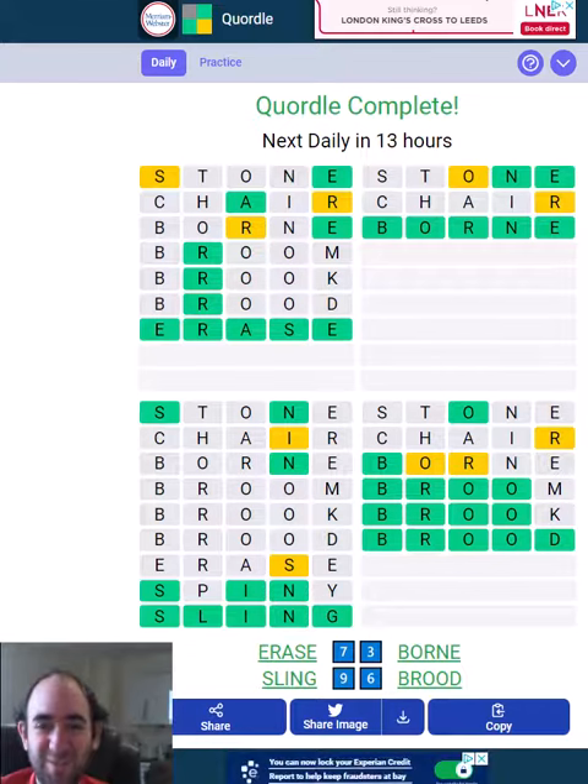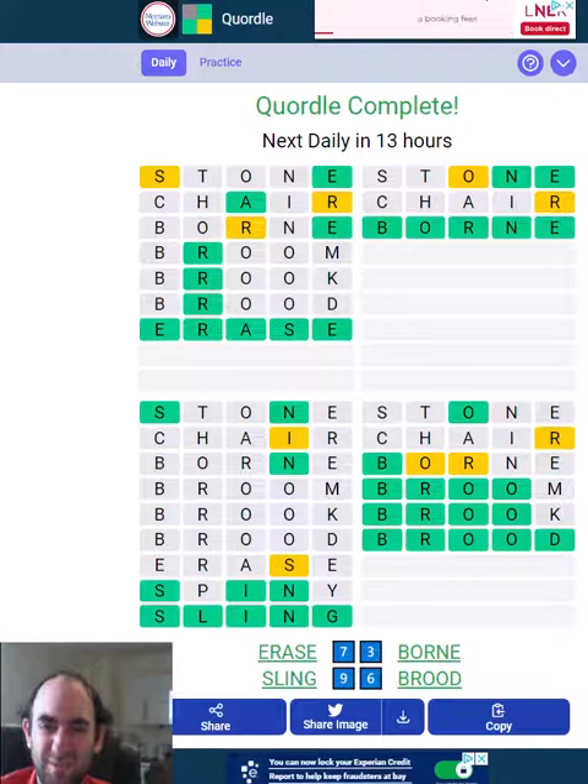I wasted way too many guesses on the bottom right one, but we just about rectified it after a really good start as well. I should have got it quicker having got so many greens on the first two guesses, but at least I didn't fail. So that's the Quordle puzzle for today — thank you for watching and bye for now.